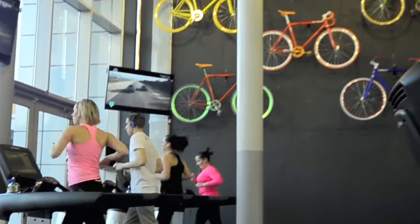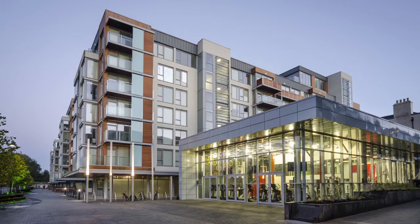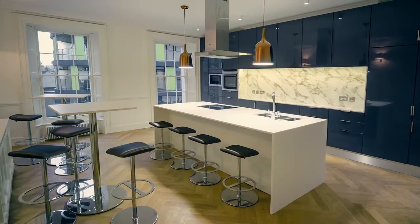With 24-hour CCTV monitored security and emergency maintenance service, and secure underground parking, your needs as a resident are looked after at Clancy Quay.